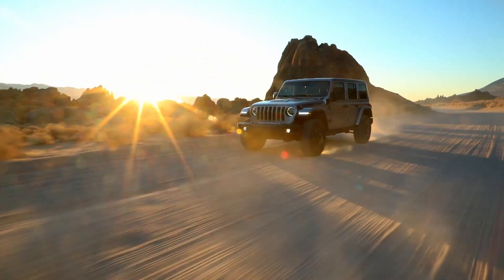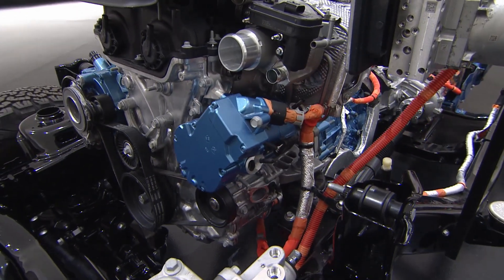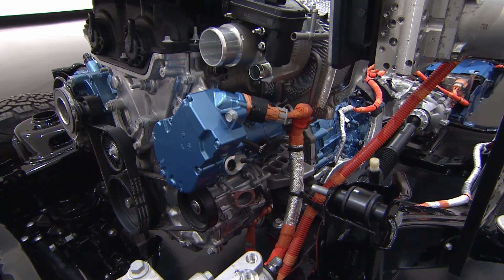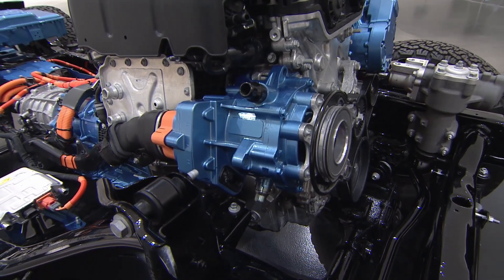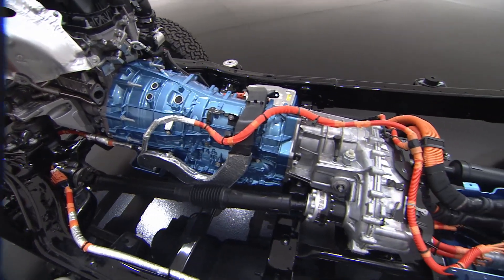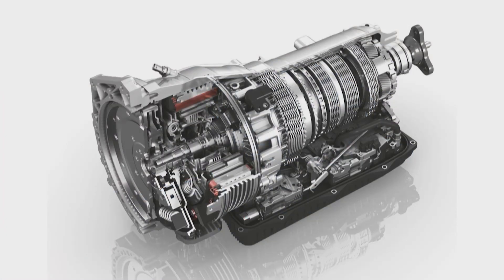You get only one powertrain option composed of three motors and a battery: a 2.0-liter turbocharged inline-4 gas engine mated to an 8-speed automatic transmission, an engine-mounted generator unit, a transmission-mounted motor generator unit integrated into the 8-speed automatic, and a 400-volt 17-kilowatt-hour 96-cell lithium-ion nickel-manganese cobalt battery pack to store power for later use.